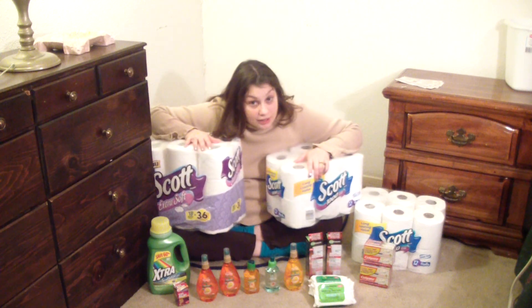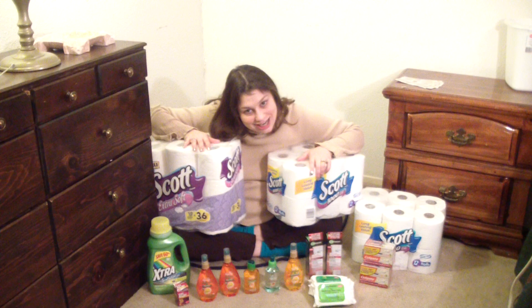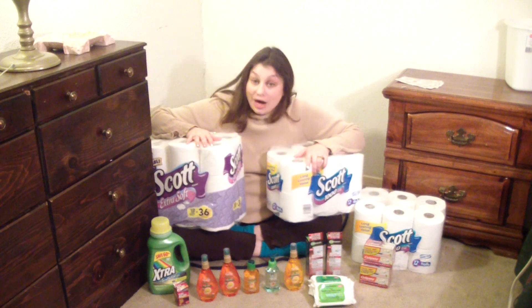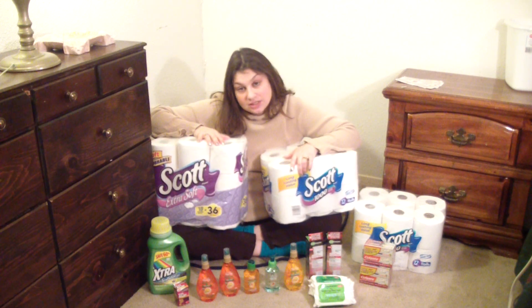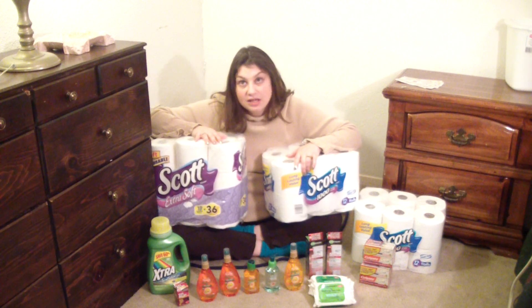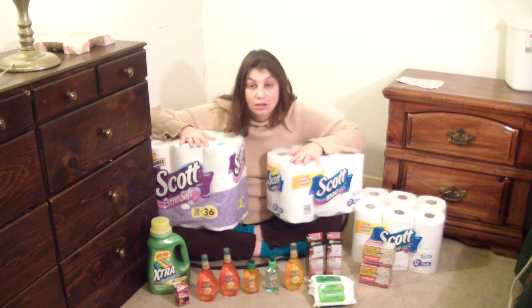Another thing about toilet paper: you need to know your unit price. When it comes to toilet paper you might notice they have double roll, triple roll, mega roll, the biggest freaking roll you've ever seen roll. What is a good deal? I don't know!